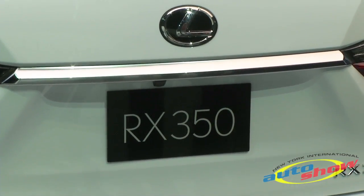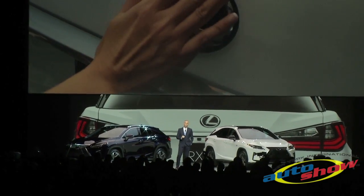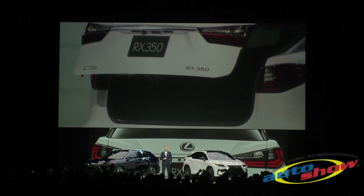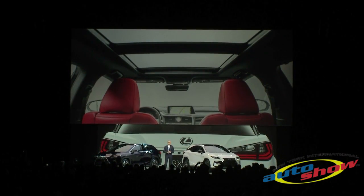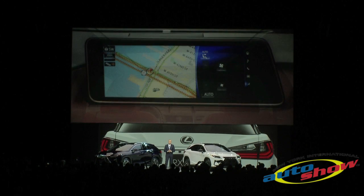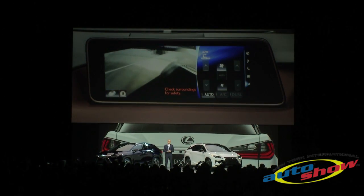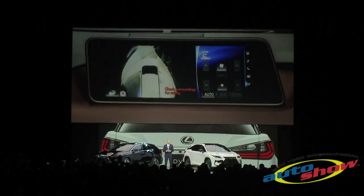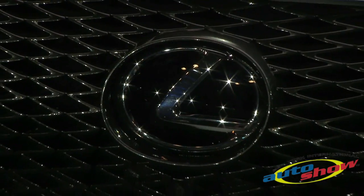RX is packed with the latest features: a touch-free power rear door that is activated by a short pause of the hand over the Lexus logo, a panoramic roof that brings the outside in for all of its occupants, and a view monitor that creates a 360-degree visual image of the car's surroundings — visible on a brilliant 12.3-inch screen.